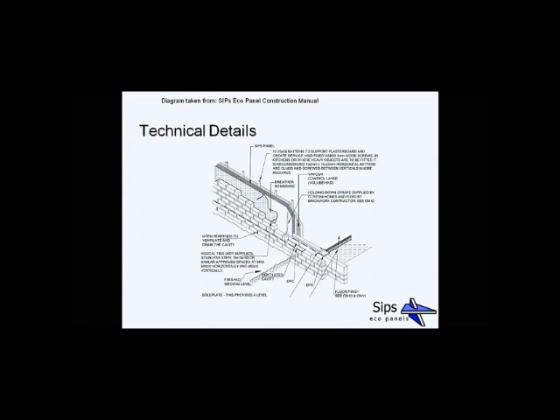Here are a few technical details pulling out some interesting points. This is a 3D isometric view of the outside of the SIP frame. You'll see the brickwork on the outside skin, a breather membrane on the outside of the SIPs, and wall ties to tie in the brickwork. A lot of these details are very similar to those found with timber frame construction.